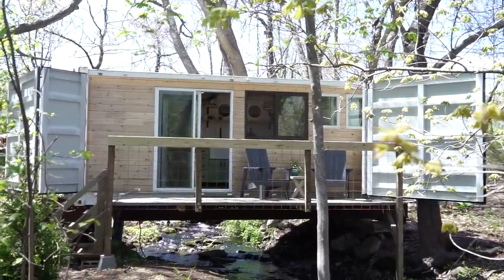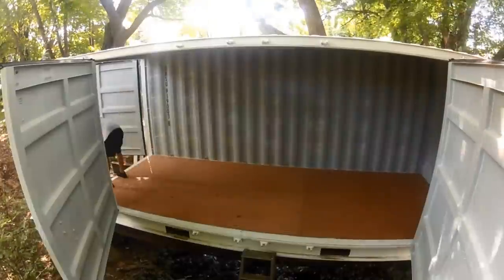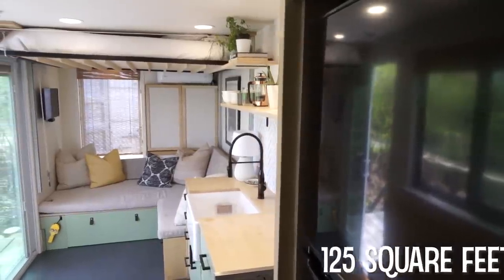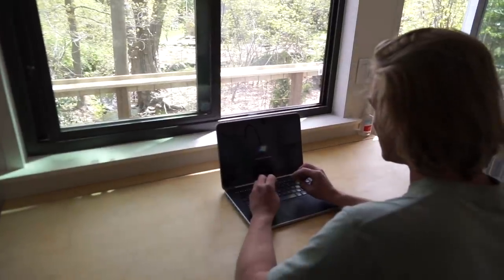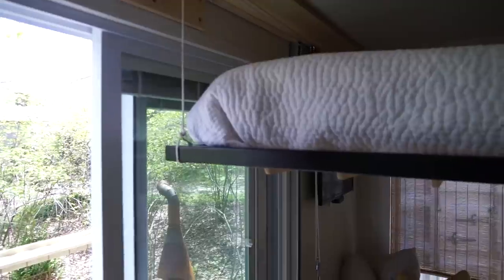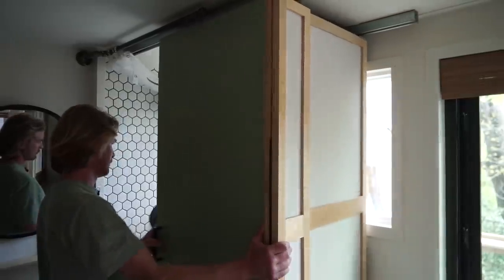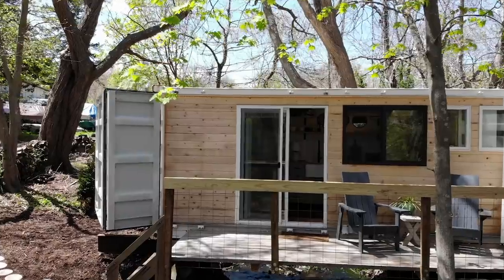This container is 20 feet long. It's a side-open shipping container, so the interior dimensions equal 125 square feet. I really didn't want to compromise on anything, so the idea of the bed raising and lowering from the ceiling and the sliding closet was to maximize as much square footage as possible.